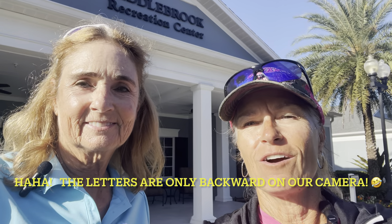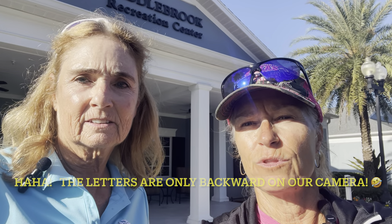Hi, I'm Jan. And I'm Debbie. And this is Villages 365. Today we are at the Saddlebrook Rec Center — even though the lettering is backwards — and we are going to the First Responders Rec Center, which is one of the newest rec centers here.